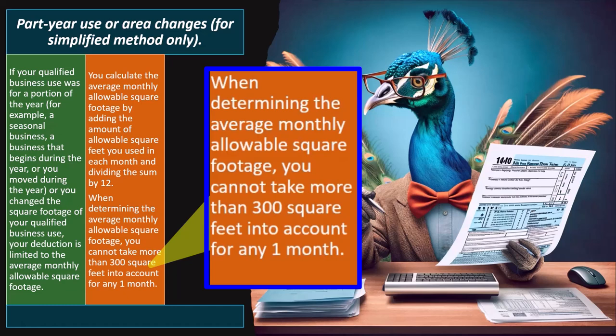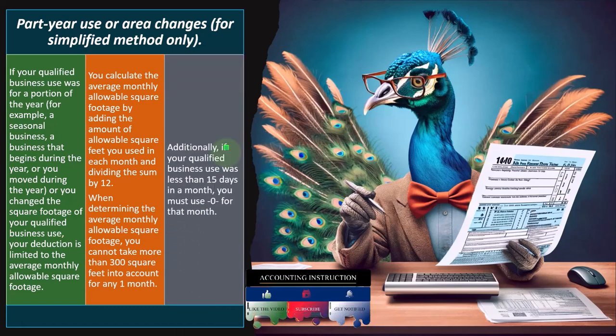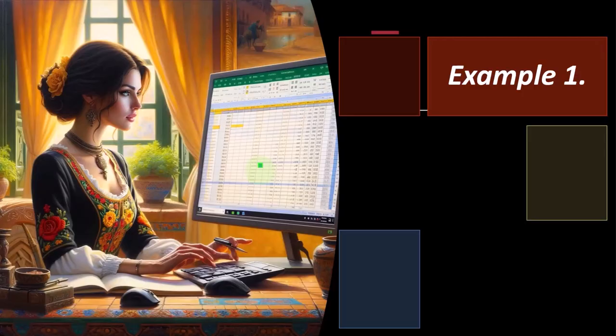You might ask: if the home office has 400 square feet but you only used it part of the year, can you average it to come under 300? No — the IRS says you cannot use square footage over 300 even when doing a partial year calculation. Additionally, if your qualified business use was less than 15 days in a month, you must use zero for that month.